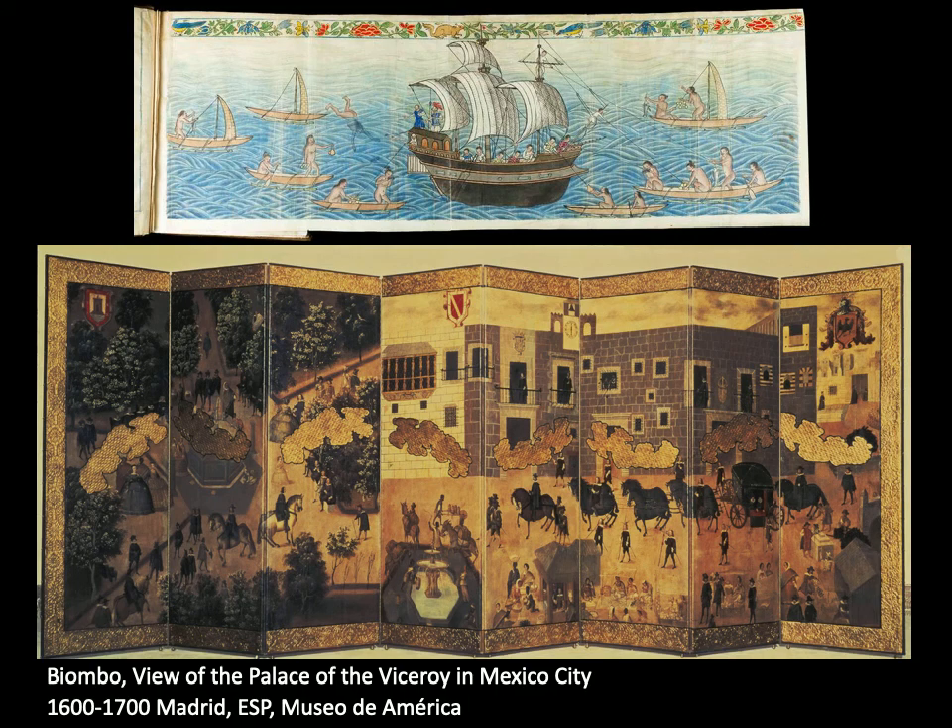This luxuriant-looking object is called a biombo. It's clearly a corruption of the word byobu, the Japanese word for folding screen. The byobu was adapted and suited to Mexican taste, as suggested by the scene being painted on the folding screen itself while using Japanese painterly conventions, suggested by the pervasive use of gold. The gold serves as a base on which a scene depicting the palace compound of the viceroy in Mexico City is represented.